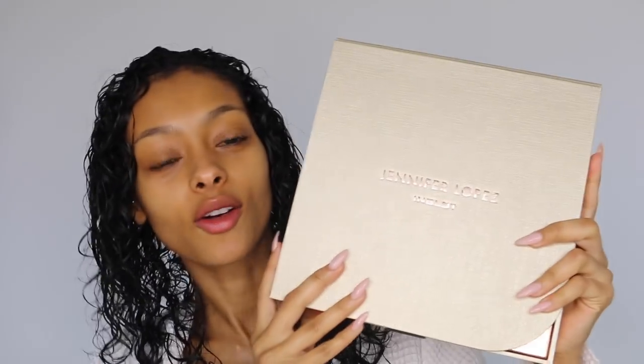Hello everybody, welcome back to my YouTube channel. My name is Jade for those of you who are new here, and if you're not new here, as always welcome back. So yesterday I received something very very exciting in the post — the Jennifer Lopez Inglot collection. I've heard a lot of people speak about it and I just wanted to try it.